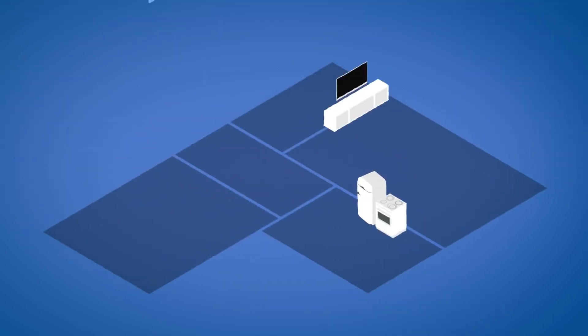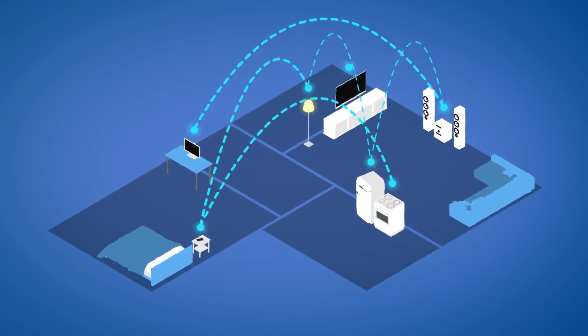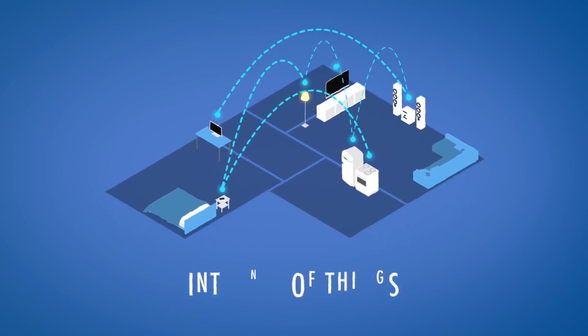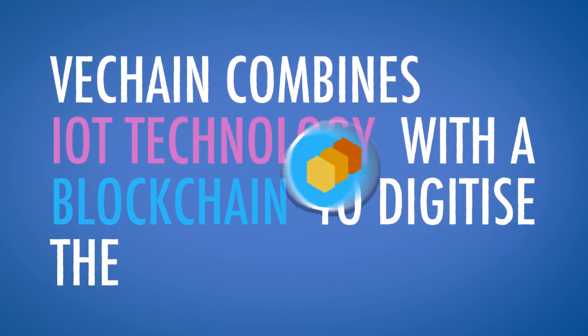Imagine if objects could talk — they'd have a story to tell. Today, more and more of our things are connected to the Internet and to each other. They collect and share information. This frenzied tangle of data is called the Internet of Things. VeChain combines Internet of Things technology with a blockchain to digitize the supply chain.